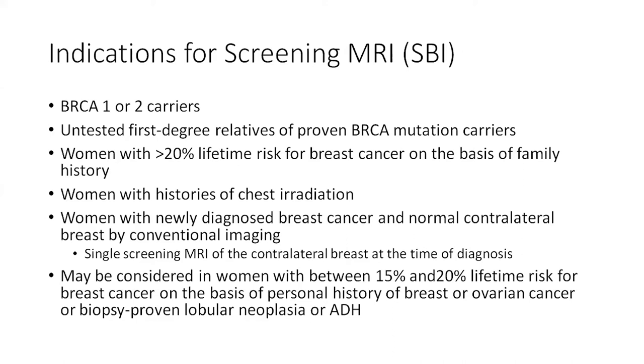Additional indications include women with histories of chest irradiation due to Hodgkin's lymphoma, and women with newly diagnosed breast cancer and a normal contralateral breast by conventional imaging. Essentially, we are screening the contralateral breast with MRI at the time of diagnosis to ensure we're not missing additional cancers.